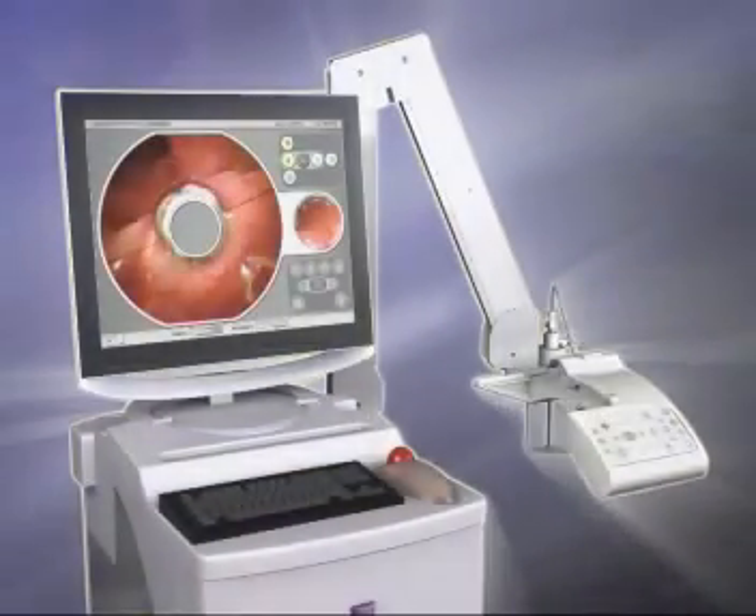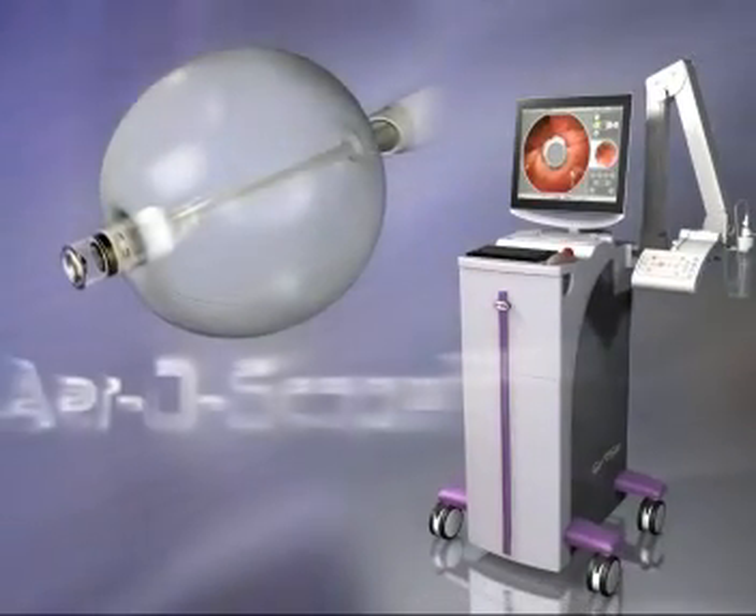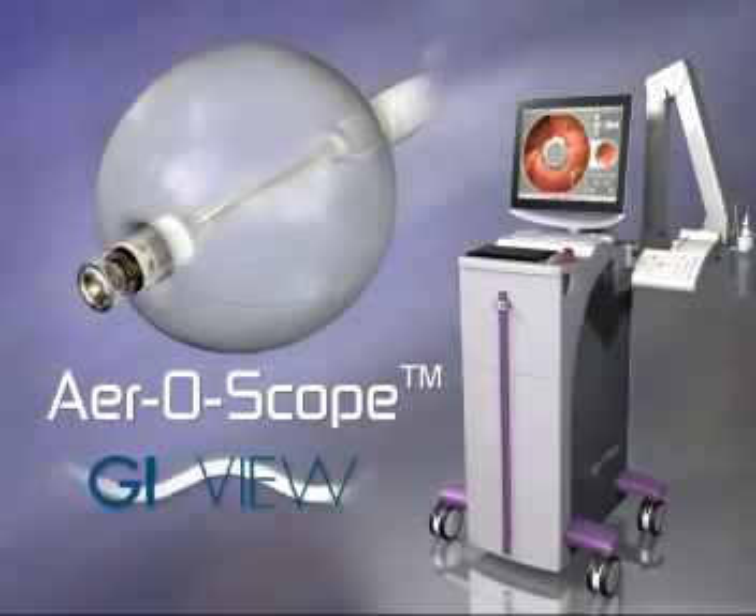A new, safe, patient-friendly, high-throughput diagnostic modality can provide the solution. Aeroscope from GI View.